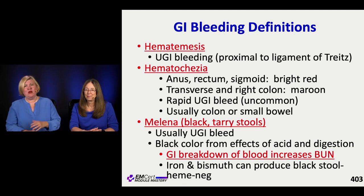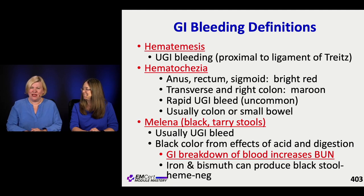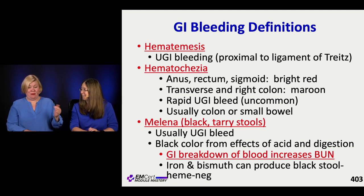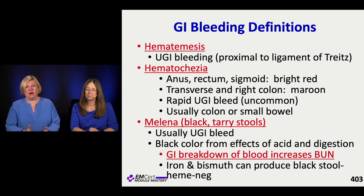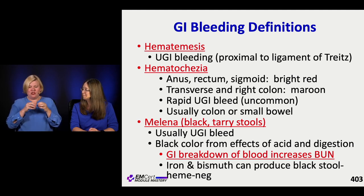You can't count on it - you can't say 'it looks maroonish so it's probably transverse or right colon.' Sometimes if bleeding is so rapid it passes through quickly, since blood is very irritating to the GI tract. It's uncommon for really red blood to be from the upper GI tract because it usually gets processed with acid and becomes melena - black, tarry stool - indicating an upper GI bleed.